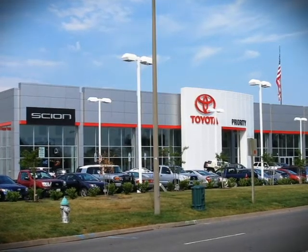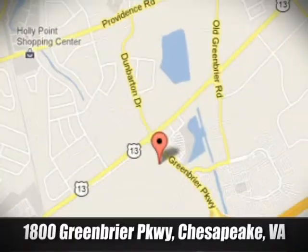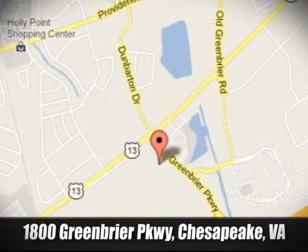Priority Toyota Chesapeake is conveniently located at 1800 Greenbrier Parkway in Chesapeake, Virginia.